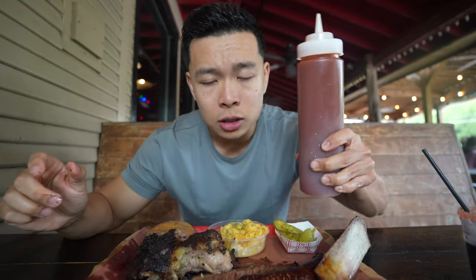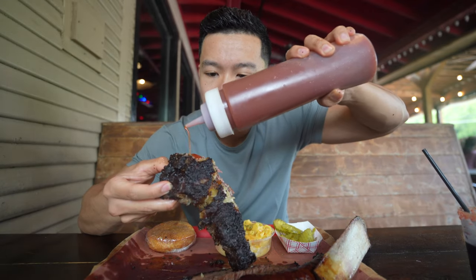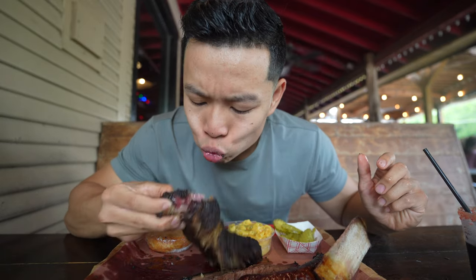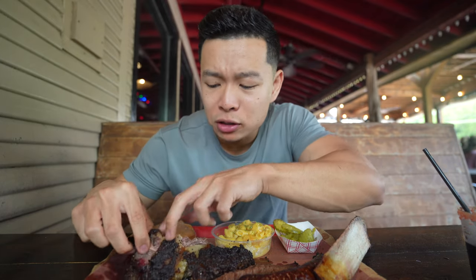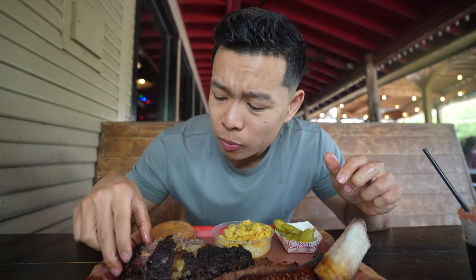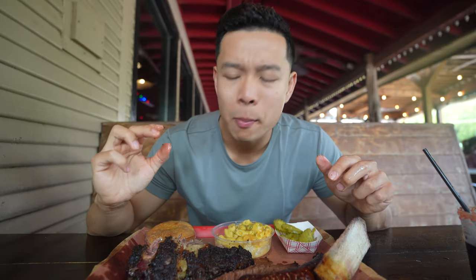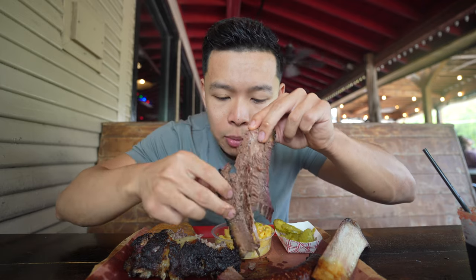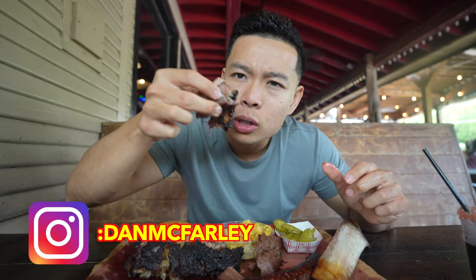So that was the beef rib without the sauce, but definitely gotta try it with the famous Terry Black's sauce. Going to endow this rib with a little sauce — let's see what that sauce does. Very sweet, thick, mesquite. The flavor is coming out of the crust, the bark on this beef rib. It's crazy — just super smoky thick. Can't neglect this brisket right here, just sitting soaking up all the love from the beef rib. Going to go savage mode with my hands — they offered to cut it up for me, but we'll go savage this time.